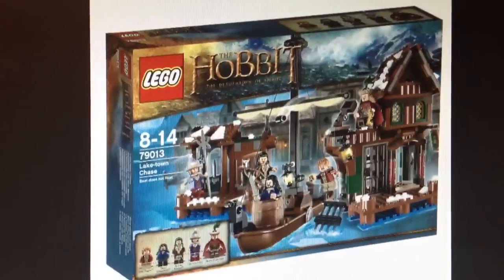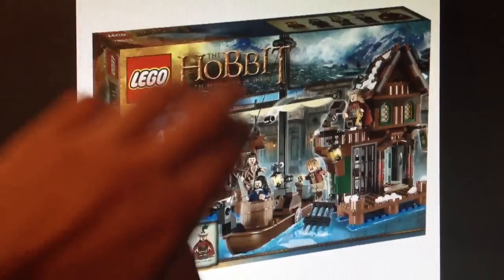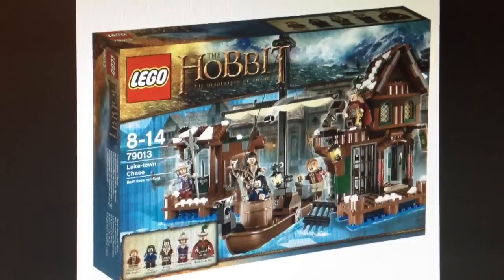The Hobbit Desolation of Smaug box art looks fantastic - it looks beautiful. I love this - it tops An Unexpected Journey. That's it for this. I'll see you guys later with some more stuff. Hopefully. Bye.